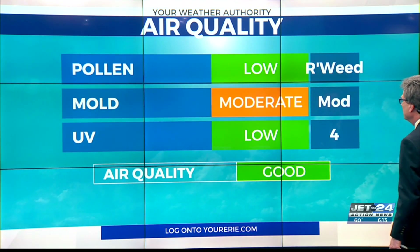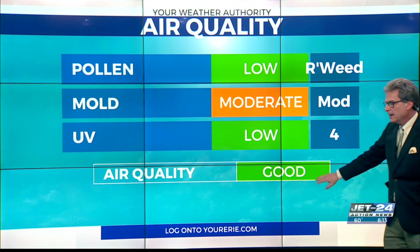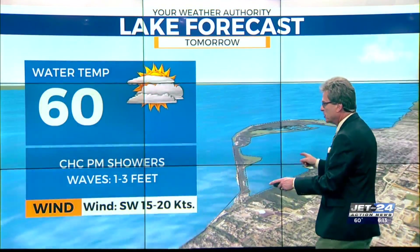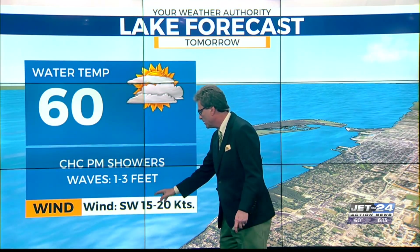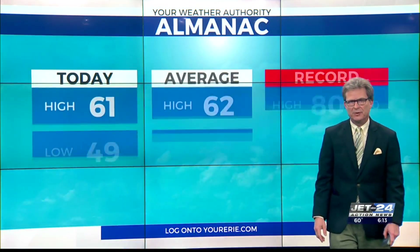Here's weather in your health: ragweed pollen is low, mold spores moderate, UV index low, and air quality continuing to be good. On the lake tomorrow, just a chance of afternoon showers, waves 1 to 3, but a stiff southwest breeze. Water temperature back up a degree to 60.